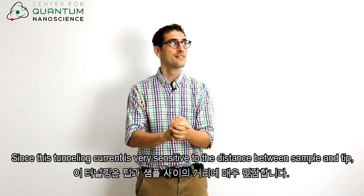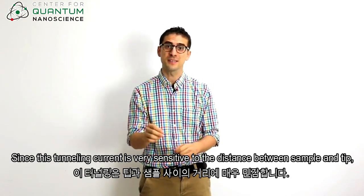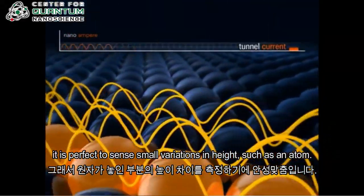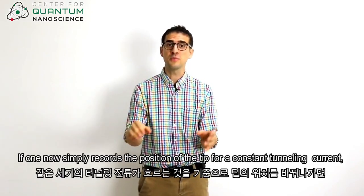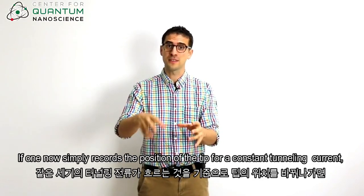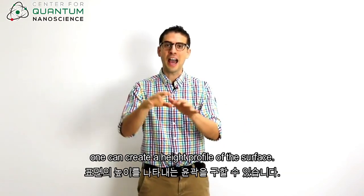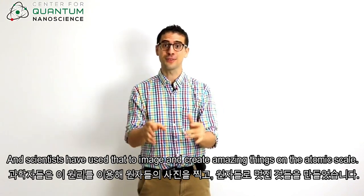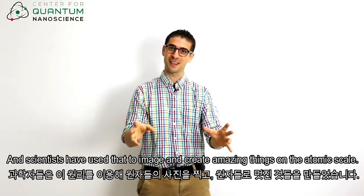"Nucular." "It's pronounced nucular." Since this tunneling current is very sensitive to the distance between sample and tip, it is perfect to sense small variations in height, such as an atom. If one now simply records the position of the tip for constant tunneling current, one can create a height profile of the surface. And scientists have used that to image and create amazing things on the atomic scale.